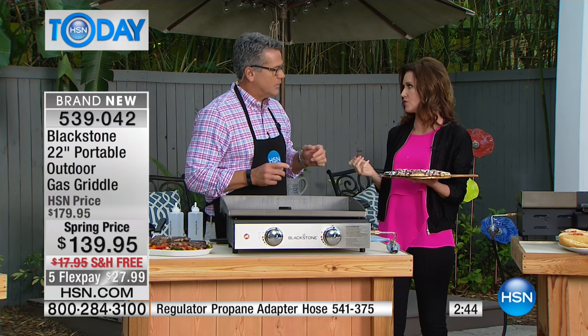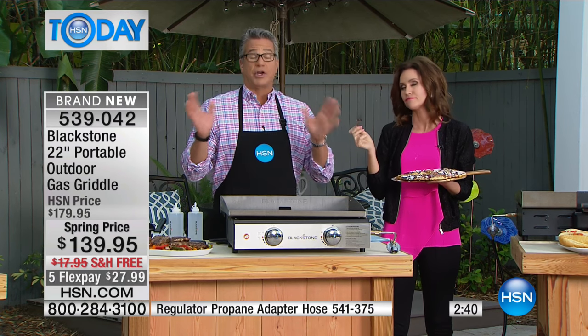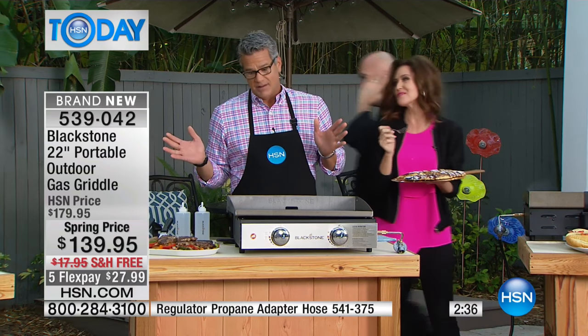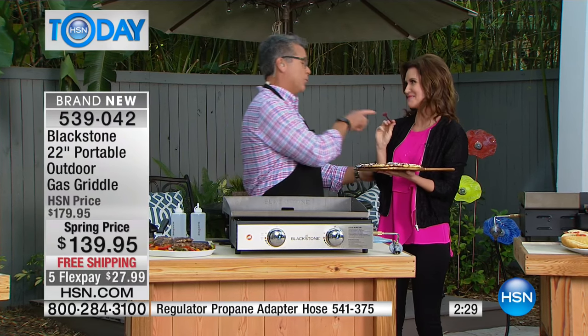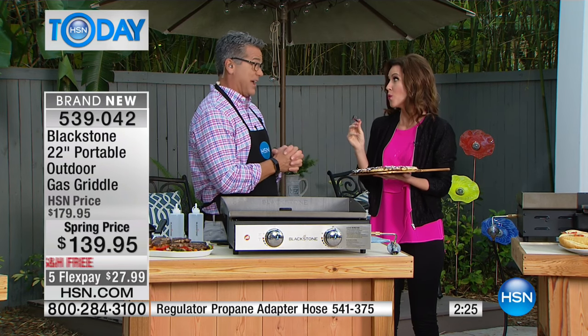This is taking a fraction of the time compared to cooking inside or on your regular grill. Do you ever cook bacon in your house? What does your house smell like for two days? Bacon house is bad - you don't want to keep that smell. Every time somebody goes to your house... take your bacon outside.